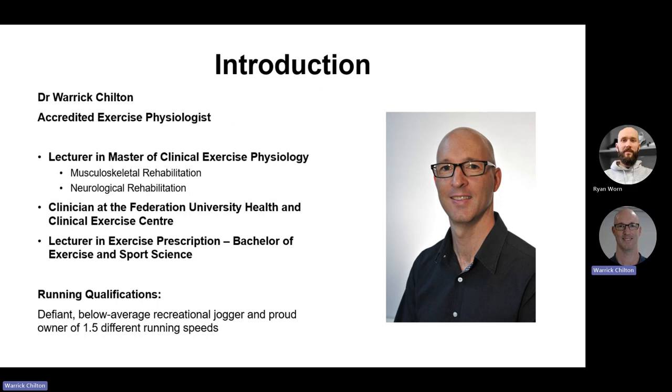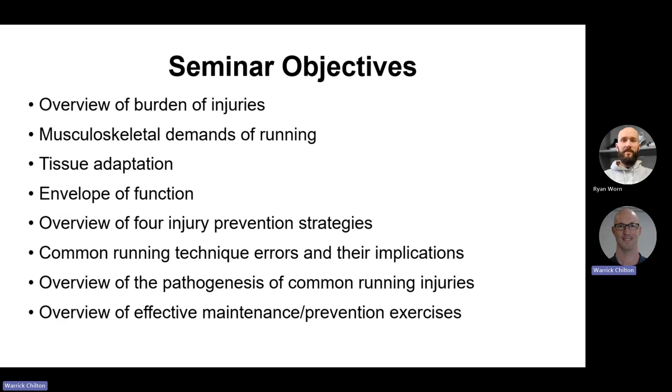I'm based here at Federation University. I'm an accredited exercise physiologist, which means I design and implement clinical exercise interventions for anything from chronic diseases and heart conditions, right through to musculoskeletal and neurological conditions. I teach into our master of clinical exercise physiology and I'm also based in the clinic here at the Federation University Health and Clinical Exercise Centre. I also teach into our undergraduate bachelor of exercise and sports science.